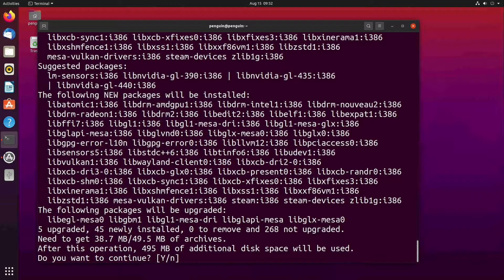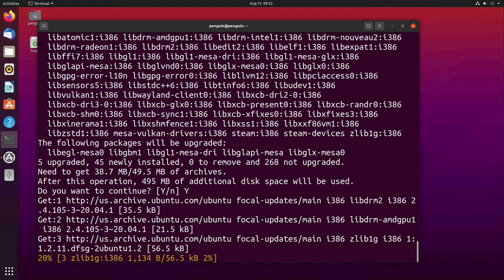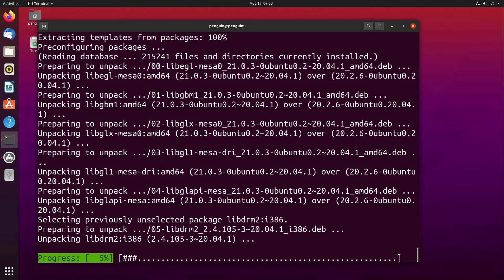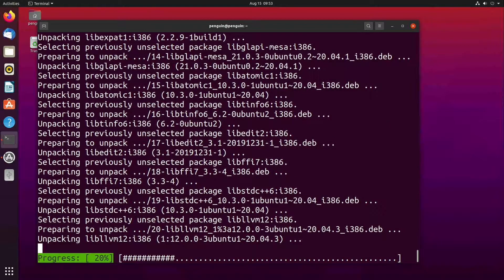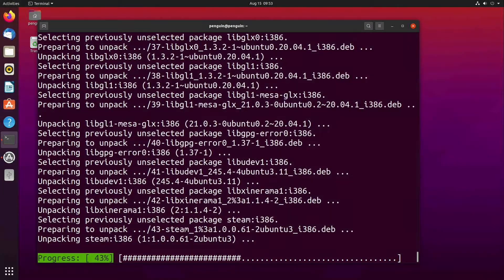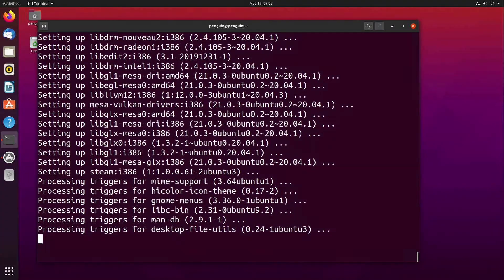I originally tried this through the Ubuntu software store, but I ran into some issues with that. I'm not sure if it's out of date or what the problem was. However, running the install manually worked fine, so I just recommend that. To do this, just run the following in the terminal: sudo apt install steam.